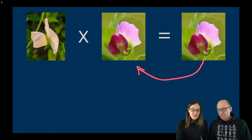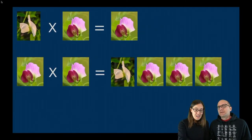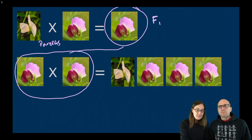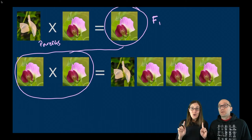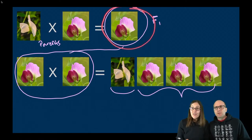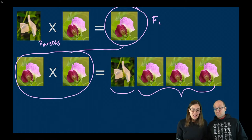But were these purple F1 flowers identical to the original purple parents? Mendel decided to find out. He took the F1 flowers and let them self-pollinate to produce their own seeds — the F2 generation. What he saw surprised him: there was a mathematical ratio — always three parts purple to one part white. Some flowers were purple, some were white, but there were three times as many purples. White had disappeared in the F1 generation but reappeared in the F2.